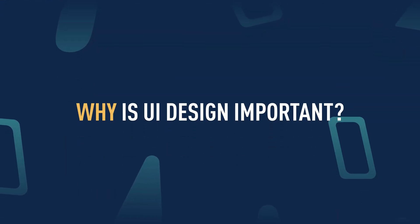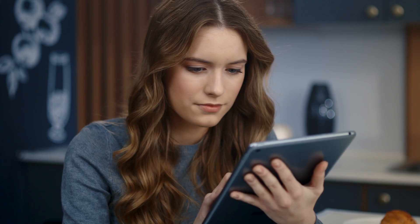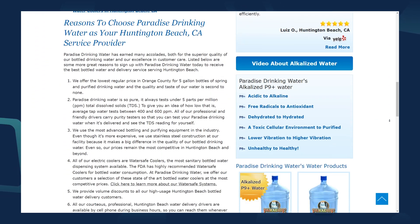But why is UI design so important? UI design is so much more than making a website pretty. In our technology-driven society, a good first impression is everything, and a bad first impression is a long-lasting impression. If your website is difficult to navigate, your user will seek a more engaging and user-friendly alternative, meaning you will lose out on valuable leads and revenue.